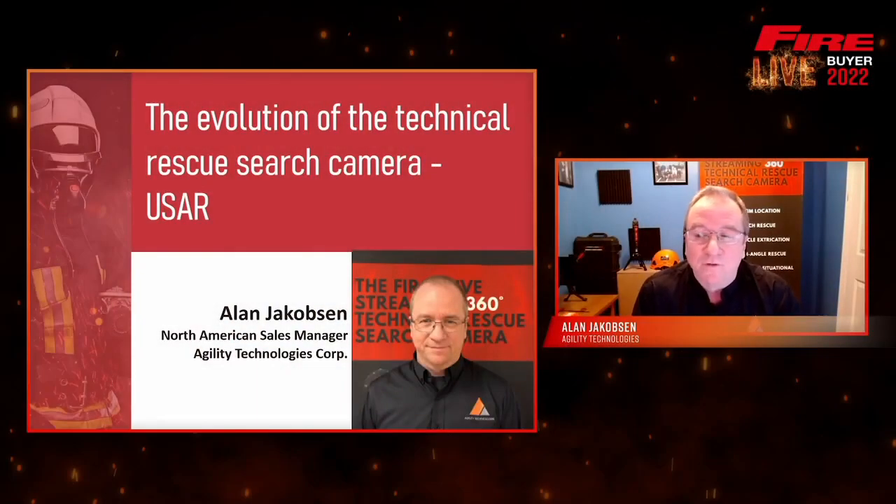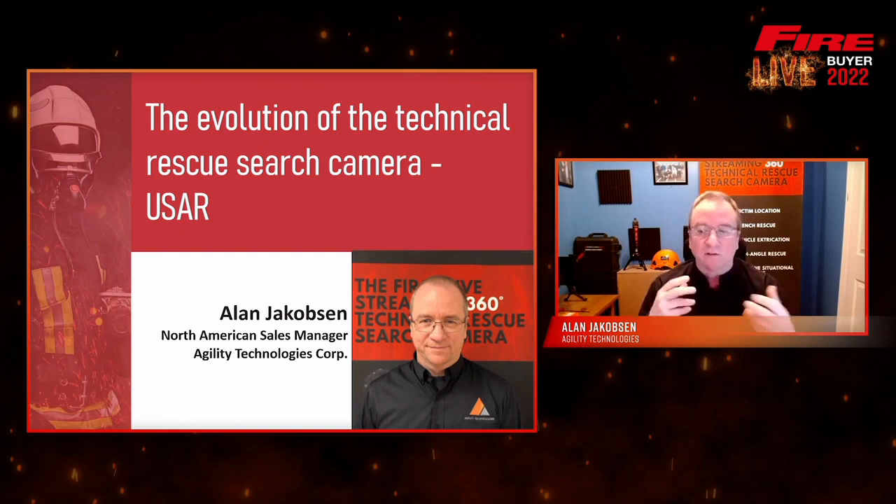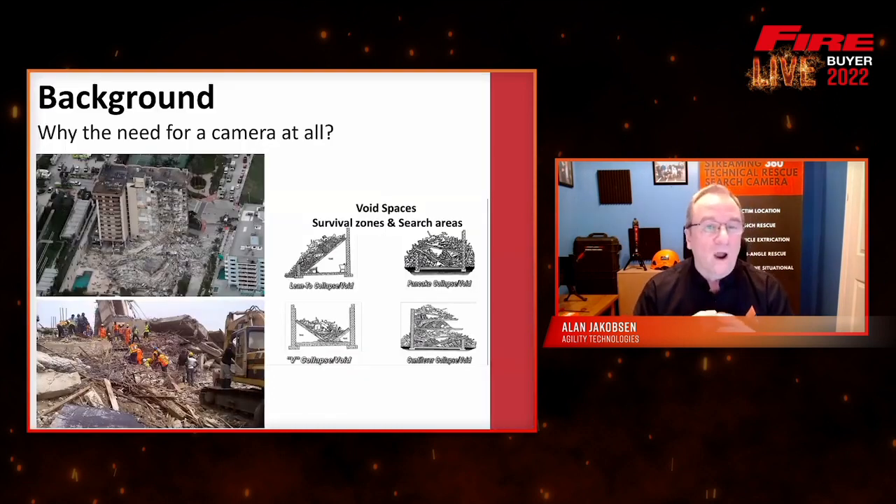Thank you to Fire Buyers Guide Live for the opportunity to speak today. Today I get to talk about technical rescue search cameras and their evolution. We have about 20 minutes to talk about something I've been doing for the last 15 years, so I will endeavor to be brief.